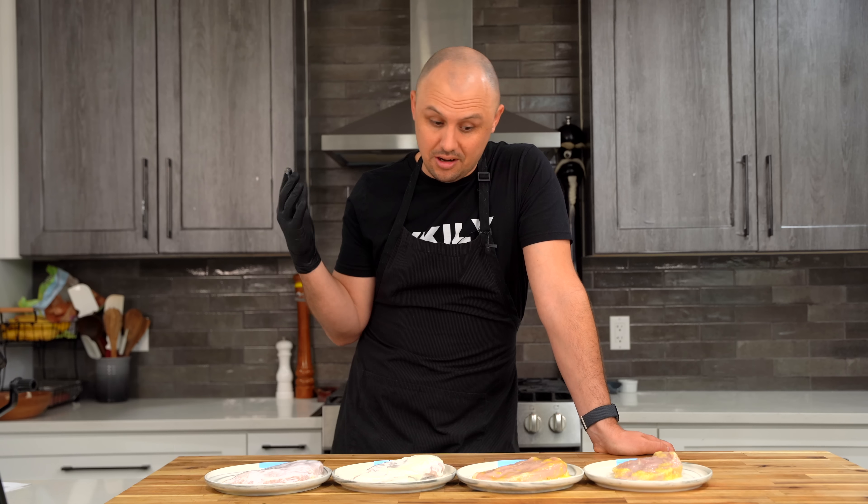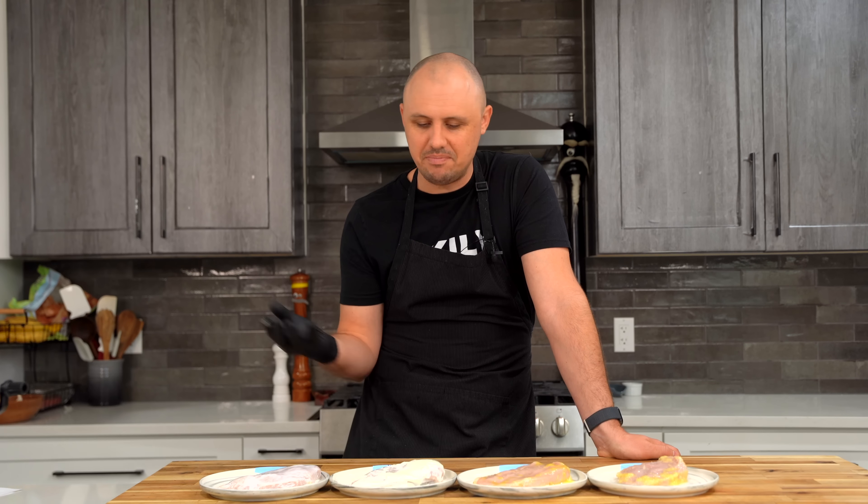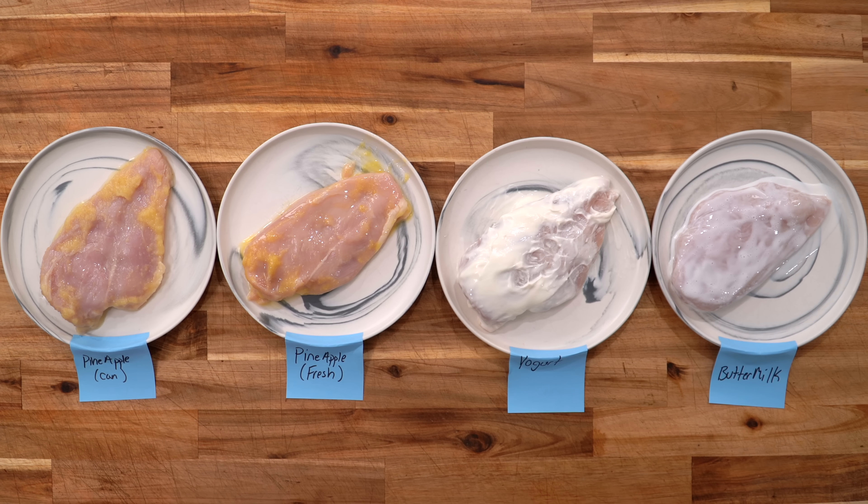Obviously the real test is going to be in the cook. So I'm going to rinse all these off, dry them off, and just hit them with a little bit of salt — I can't just eat chicken breast without some kind of seasoning. I've got three more tenderizing techniques for you today and they are all mechanical based. We're going to start with a simple meat mallet, then upgrade to this stabby thingy, and finally round it all off with a massage gun. Yeah, that's right — I think it'll work.